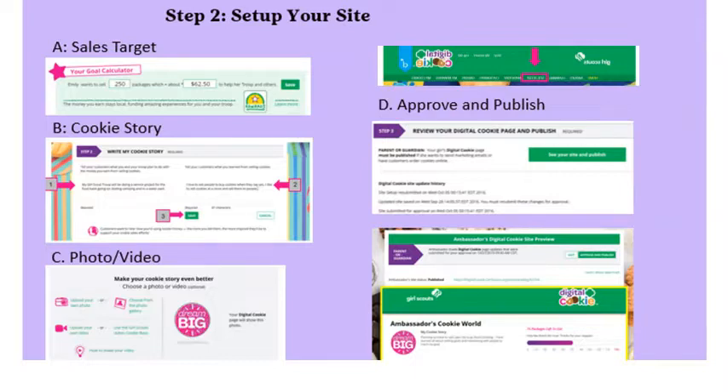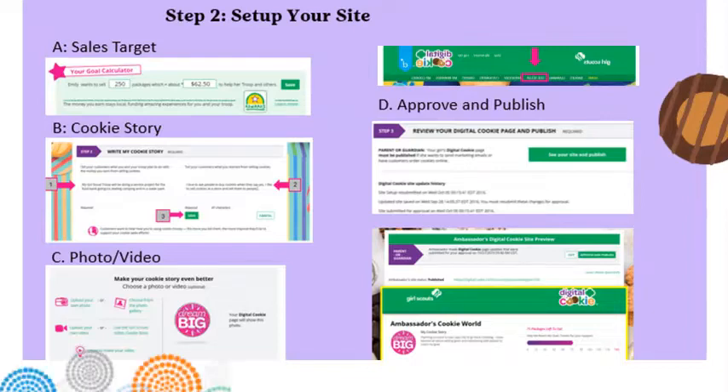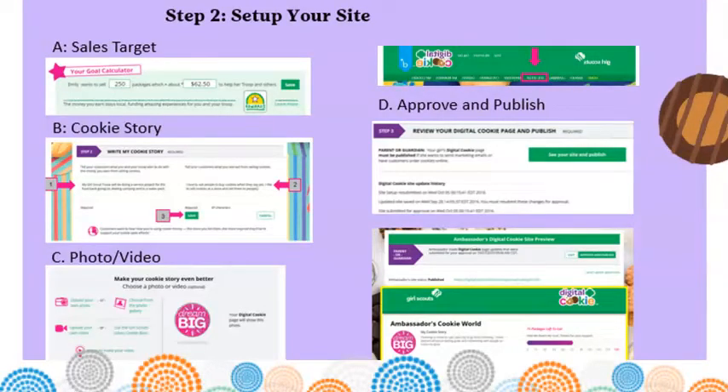Click on the Site Setup tab on the dashboard or home screen. There are four parts to setting up your Girl Scout site. Part A: My Sales Target — girls enter their total package goal for both online and offline sales, and the calculator shows approximately how much the troop will earn in proceeds. Part B: My Cookie Story — girls can tell customers about their troop goal and what they have learned or hope to learn from the cookie program, and can update this at any point.